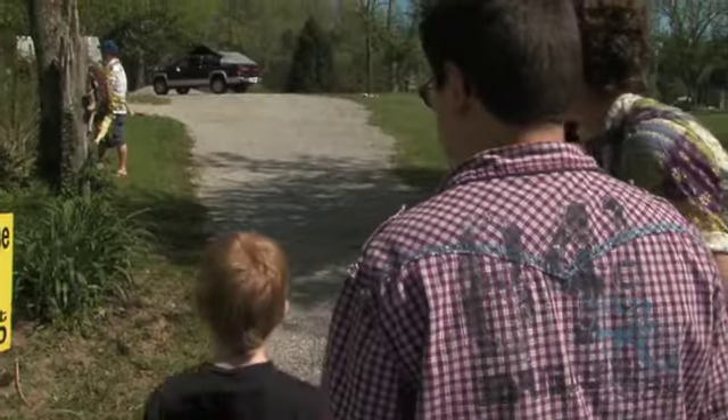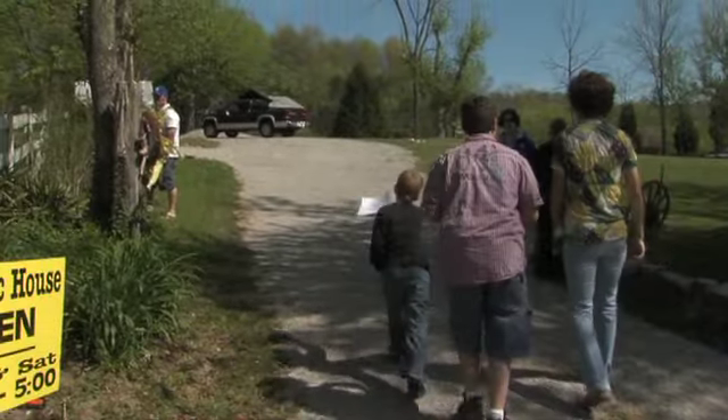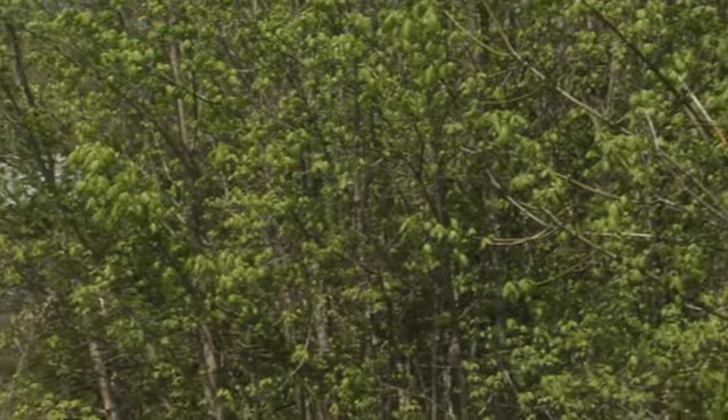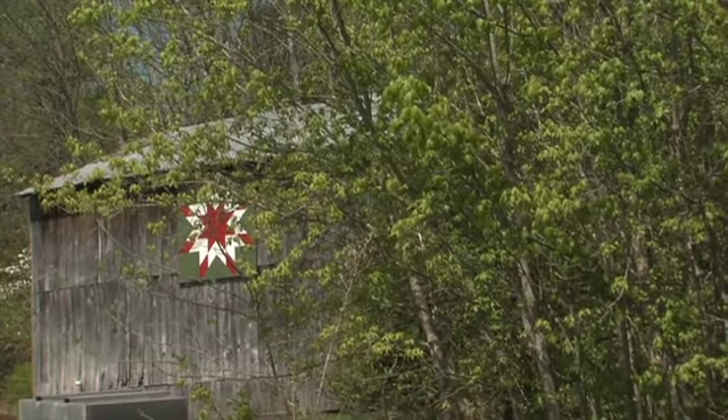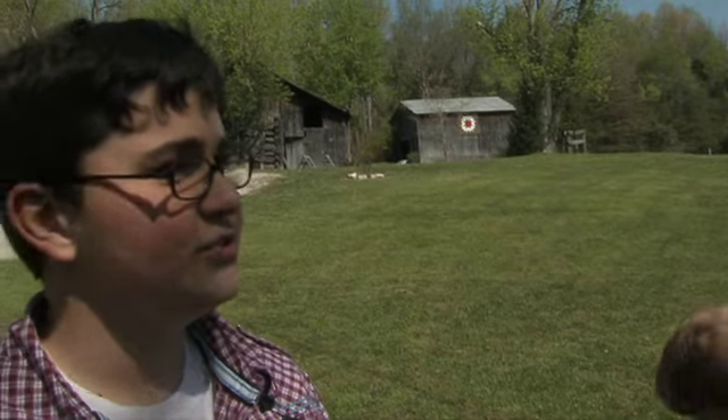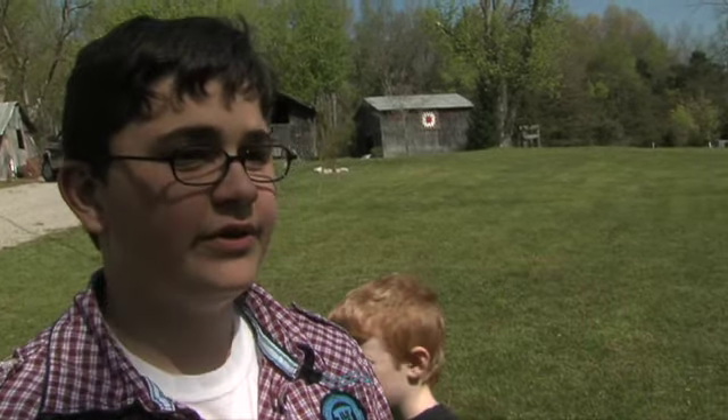Actually getting outside in nature and seeing the red buds right now — that's a big thing for me. I'm interested in quilts and the quilt blocks and actually making those; it's really fun. I really like the prizes, but mostly just the hunt. You just get to explore new places and look at all the features around every place you go.